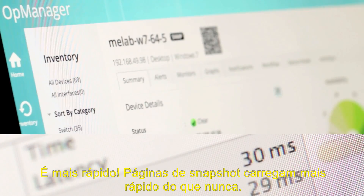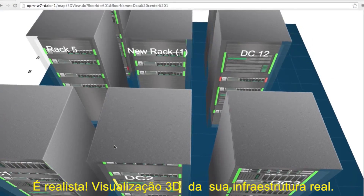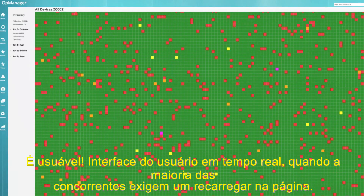It's faster — snapshot pages load faster than ever. It's lifelike — 3D visualization mimics real-life infrastructure. It's usable — Fluidic scales when most other interfaces crumble.